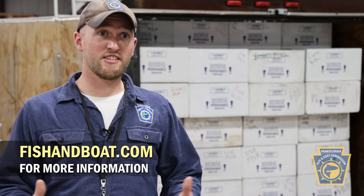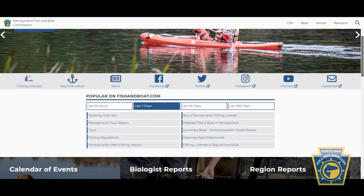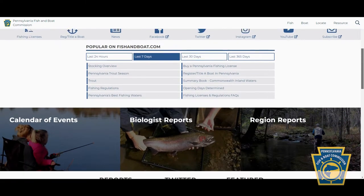To purchase your fishing license, visit fishingboat.com. You can also utilize the website to learn all sorts of things about Pennsylvania's aquatic resources and how you can best experience them while you're visiting or if you are a resident of Pennsylvania.